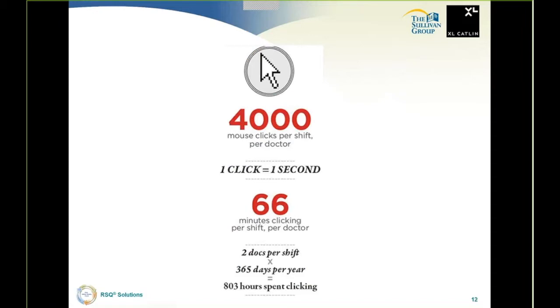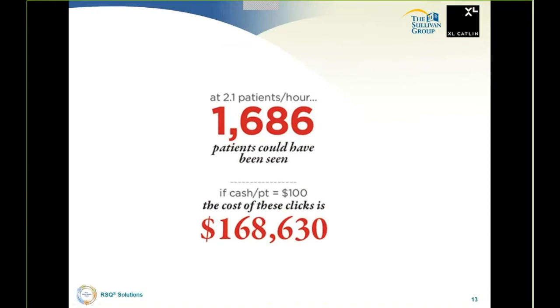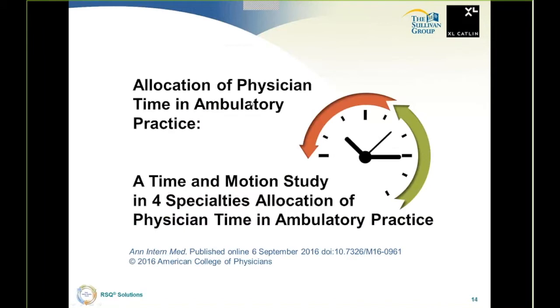I played around with some calculations from that article. 4,000 mouse clicks per shift per doctor — a click takes a second, that's 66 minutes clicking per shift per doctor. Two doctors per shift, 365 days per year: 803 hours spent clicking. Practitioners want to stop clicking and scrolling. They want something built for them that will get them through a shift and back to the patient's bedside. At 2.1 patients per hour, 1,686 patients could have been seen. If cash is involved, this is a very expensive proposition. Something really has to change.